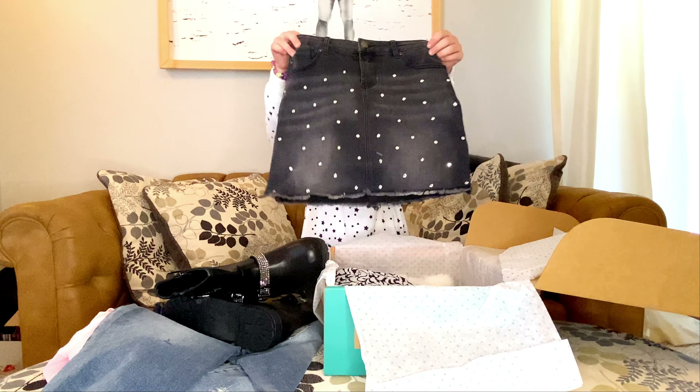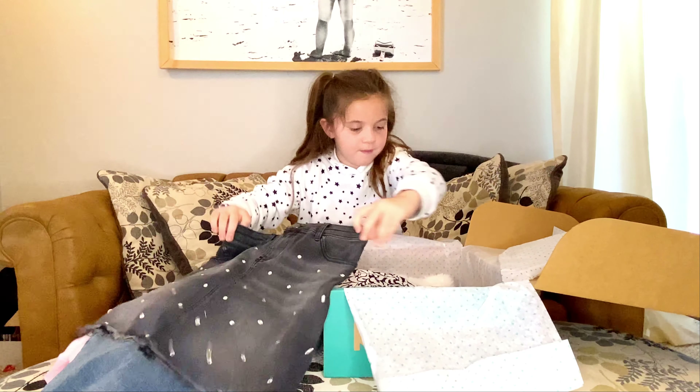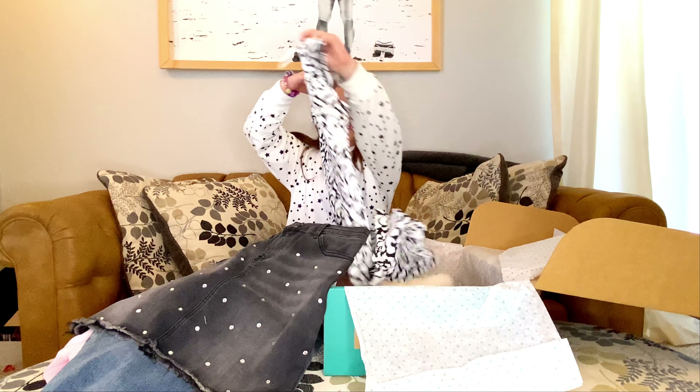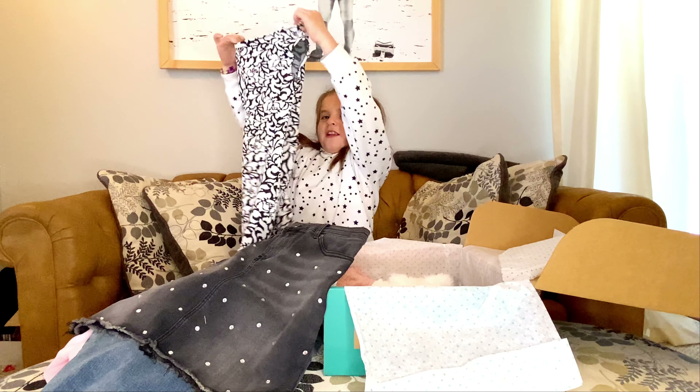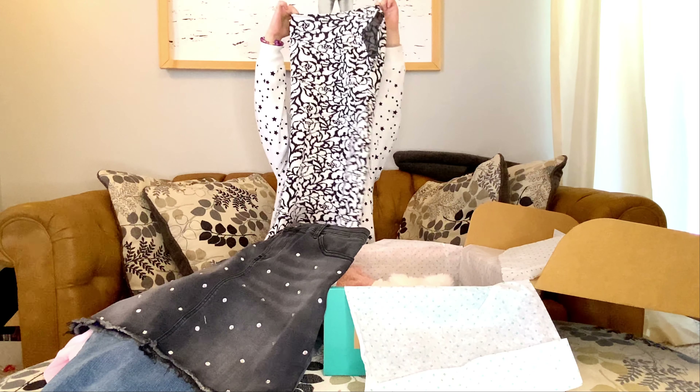Next we have the skirt. It has little diamonds all over them. Ooh, this is a zip dress. Or sweat. Or dress. There's the back. And here it is.